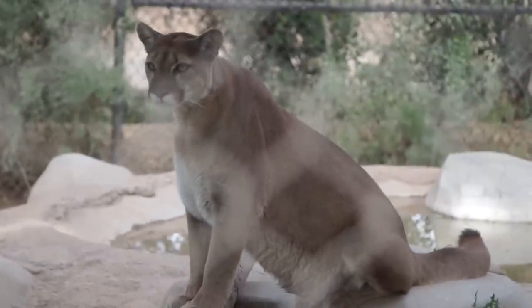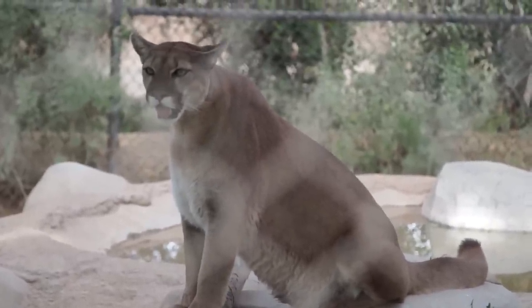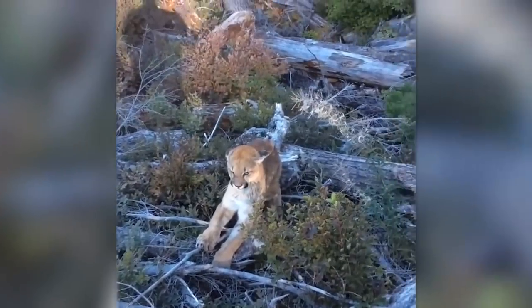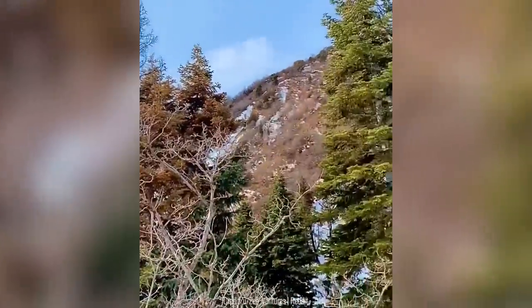Even though cougars don't seem like they'd be good at camouflage, they're one of the best at it when it comes to apex predators. This is because of their small head, rounded ears, and black tail. We probably would have never seen the cougar in this video unless they zoomed right into its face.